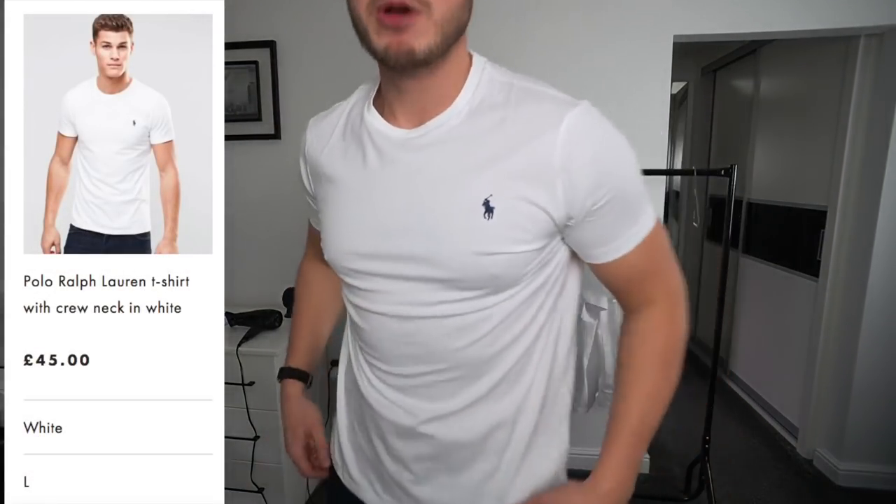Last but not least is Ralph Lauren at £45 — the most expensive one — and honestly it's probably the worst fit here. Look how short it is in the body. I'd at least have to get an XL; it's really tight and small around the chest and upper body. The ASOS one is a better fit and it's six quid. The quality feels nice and the logo and branding are good, but definitely size up if you're going to buy from Ralph Lauren as the sizes run really small.